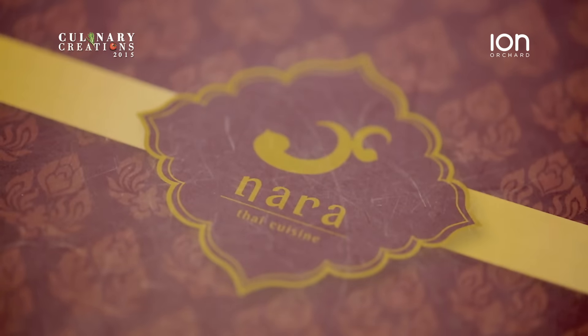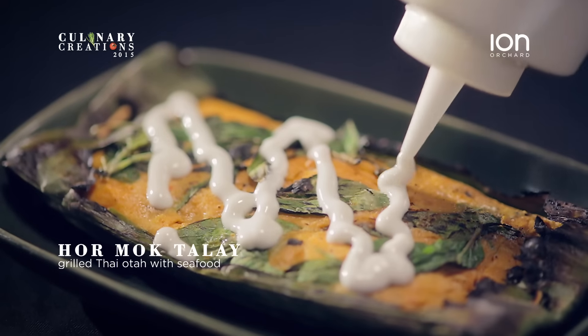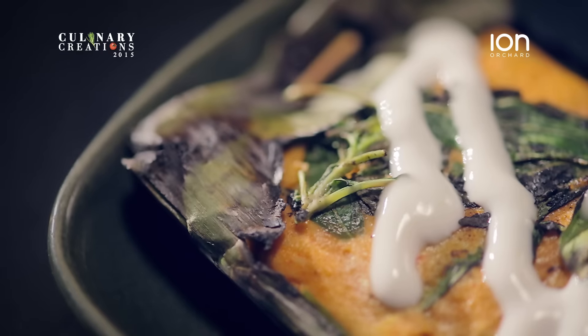Mmm, smells good! What is this? This is a Thai Ota, Ho Mok Thale. And this is like authentic Thai street food. It's definitely authentic Thai because we are using a lot of Thai herbs from Thailand. This is so special because we are using handmade. Love the chunkiness of the seafood, the smoky flavour, the mingling of spices. This is amazing.